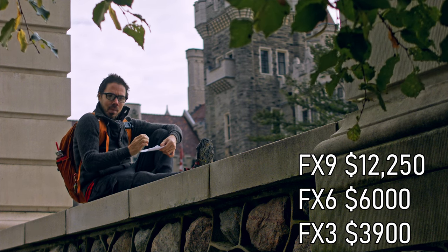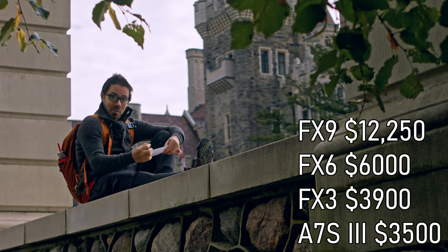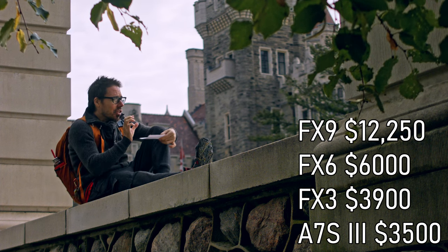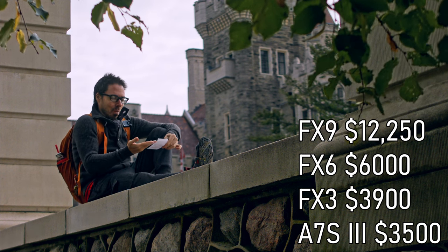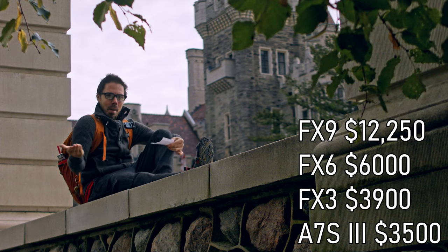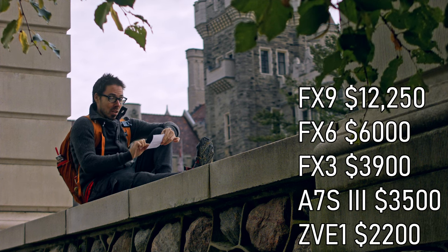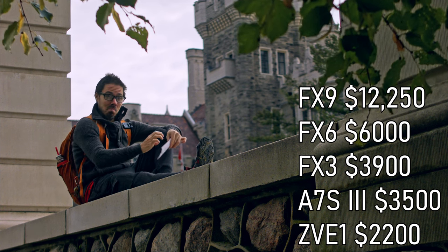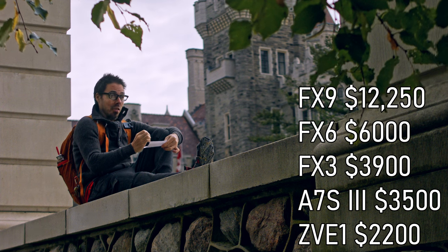FX3: getting into 'I'm a mini cinema cam now' territory — thirty-nine hundred dollars. But the A7S3 is cheaper and you get a viewfinder, which is nice for wildlife or sunny days setting up your shot. Could you really recommend the FX3? It's actually slightly heavier too. It does get more firmware love but nothing you'd absolutely need. So A7S3 or the ZVE1 at $2200 — you're saving thirteen hundred dollars for the same sensor, same specs, almost everything except the viewfinder.